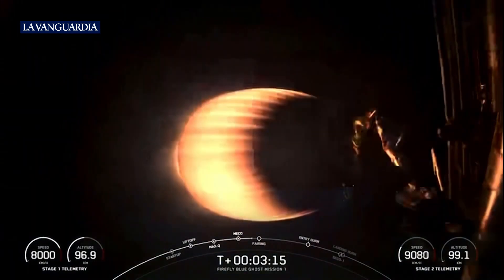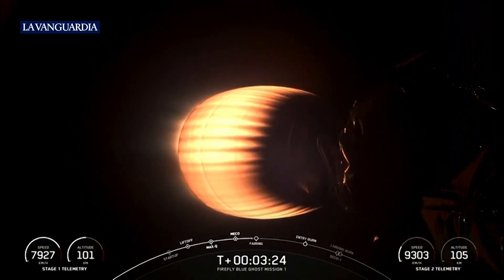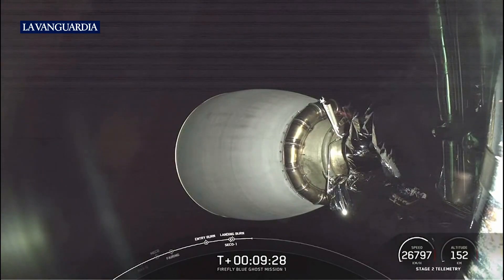And in about 15 seconds or so, we will also have fairing deploy. We have the fairing protecting the payloads through ascent, but once we're in the vacuum of space, we no longer need that protection, so we will jettison those fairing halves. Waiting to confirm good orbital insertion.